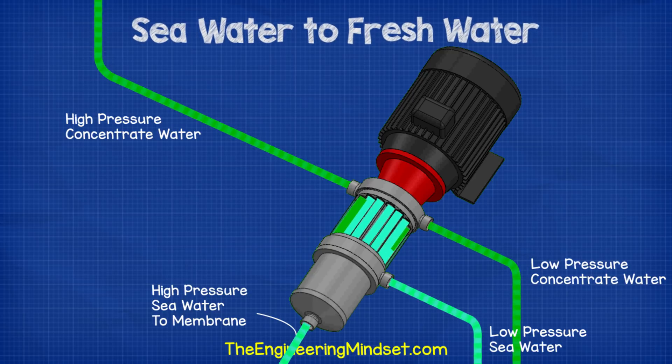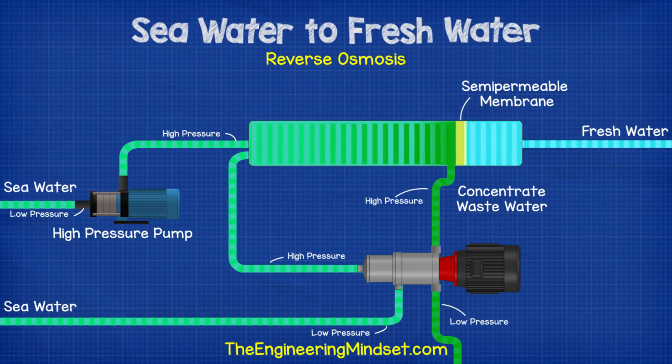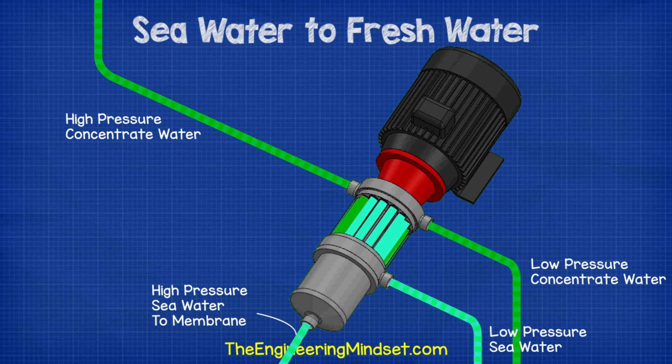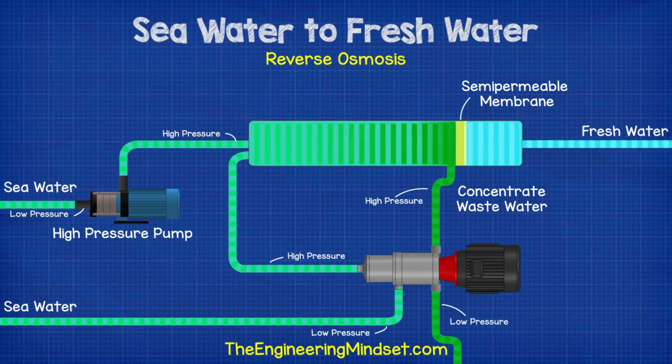By doing this we have recovered the pressure from the wastewater, so the workload on the main high pressure pump has been reduced, making the entire operation more efficient and cheaper to produce. The two streams do come into direct contact with each other, so there is some mixing of the fluids. But the whole thing happens very fast, so the amount of mixing is small. Since the seawater still has to pass through the membrane to be cleaned, this mixing is not a major issue.